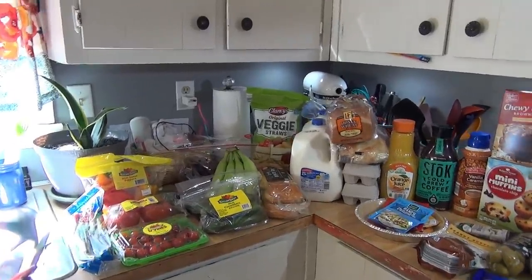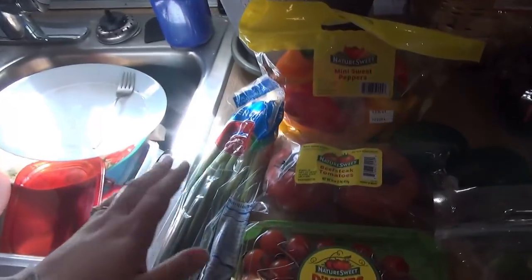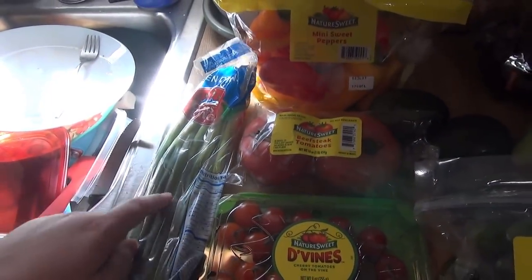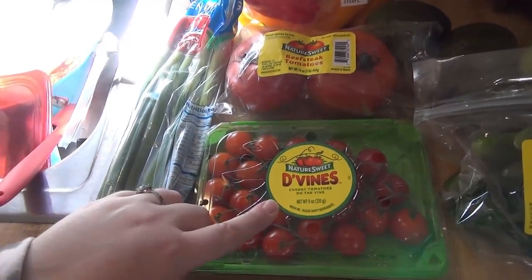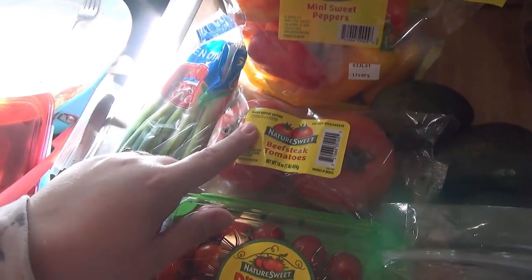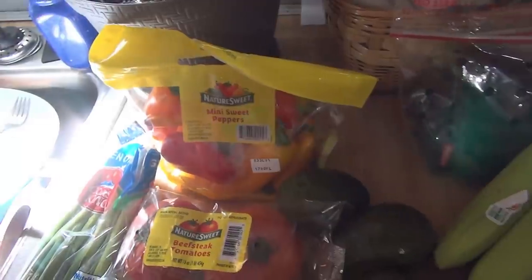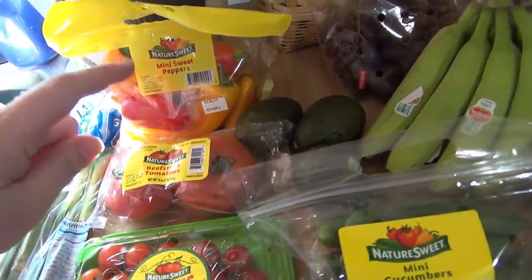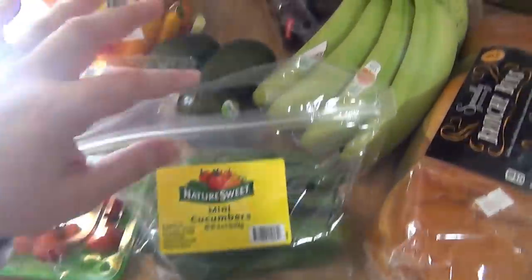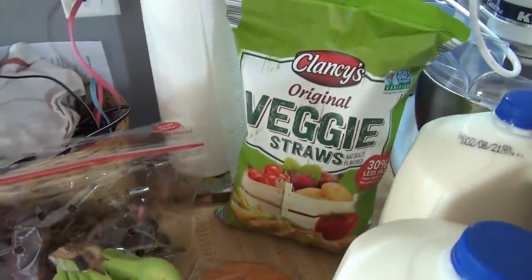Here is everything that we got at Aldi this week. Leave your guesses for the total down below. We'll start over here with the produce. I got some green onions — lately I've been really liking these on my omelets for breakfast. I got these cherry on the vine tomatoes, some beef steak tomatoes — I like to cut these up and put them in my omelet as well. Got some mini sweet peppers for the kids, avocados — I forgot to get some last week and I really missed avocado toast. Got some mini cucumbers, some bananas, and some grapes.